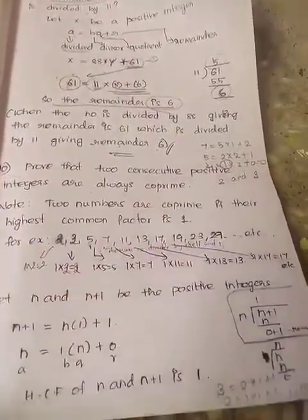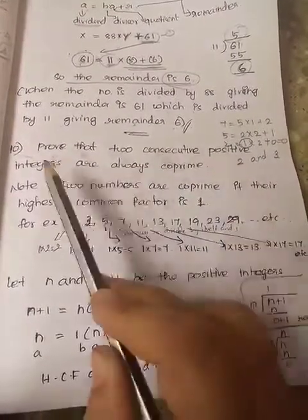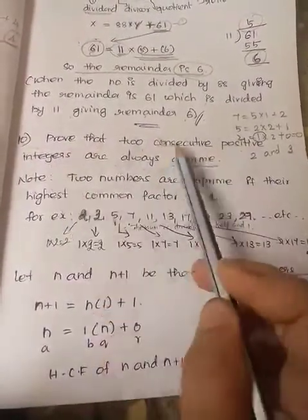This is exercise 2.1, 10th sum. Prove that two consecutive positive integers are always co-prime.